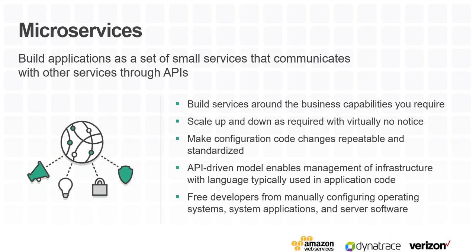Microservices are a smaller unit of your application which run on their own and serve a single purpose or function. This means your code base is much more manageable, and failures can be isolated and rolled back much quicker. When you combine services like AWS API Gateway and AWS Lambda, you don't even need to manage your own instance. Using these tools together, microservices can be deployed in minutes.